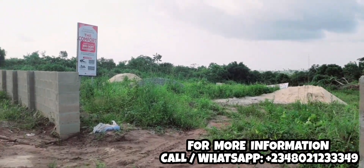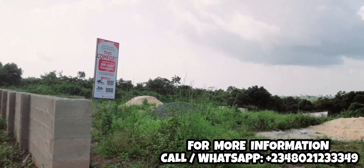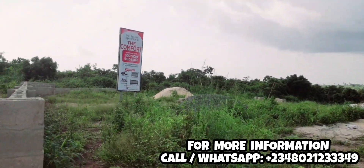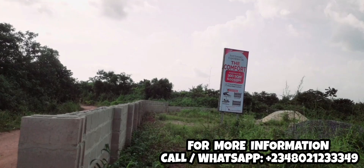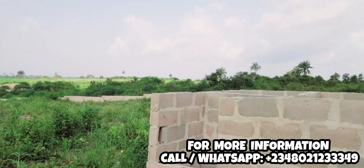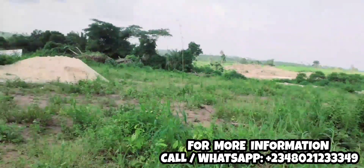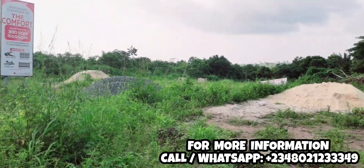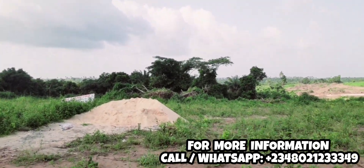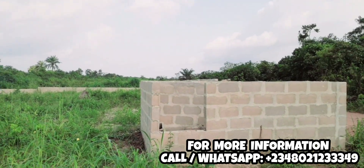When buying real estate, one of the key things to watch out for is location — as established, this estate is just two minutes from the major road. Another important thing is the status of the land. For the Comfort Estate, this is the kind of property investors can buy and sleep with both eyes closed. So what documentation do we have here at the Comfort Estate to show investors?